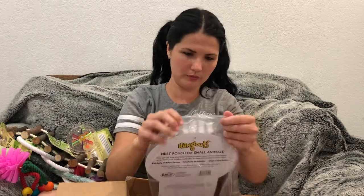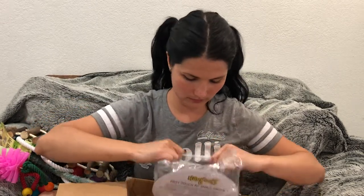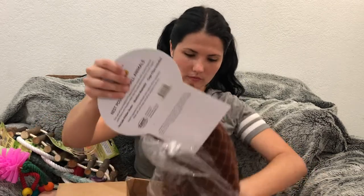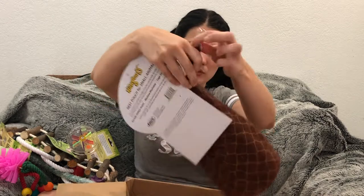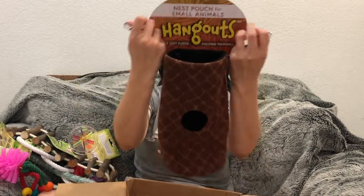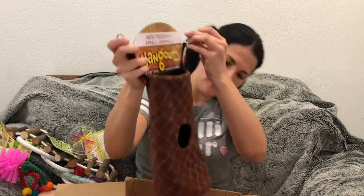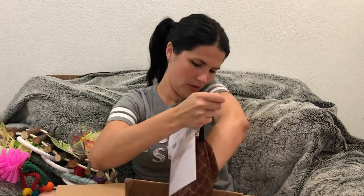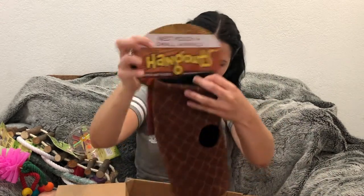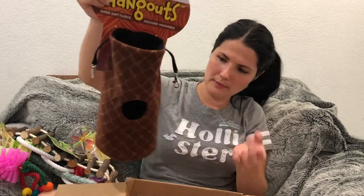And we have a pouch. I really, really like this pouch — it has two ways of holding it, and then a little hole on the inside. They're gonna love this. It's like a tree design and it's really nice.